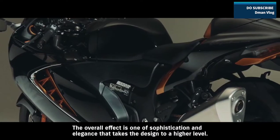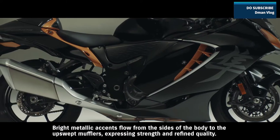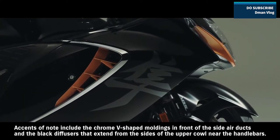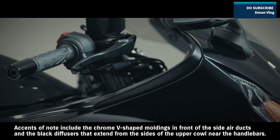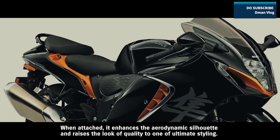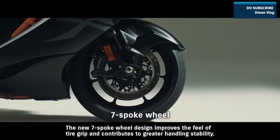The overall effect is one of sophistication and elegance that takes the design to a higher level. Bright metallic accents flow from the sides of the body to the upswept mufflers, expressing strength and refined quality. Accents of note include the chrome V-shaped moldings in front of the side air ducts and the black diffusers that extend from the sides of the upper cowl near the handlebars. A single seat cowling is available as a genuine accessory; when attached, it enhances the aerodynamic silhouette and raises the look of quality to one of ultimate styling.